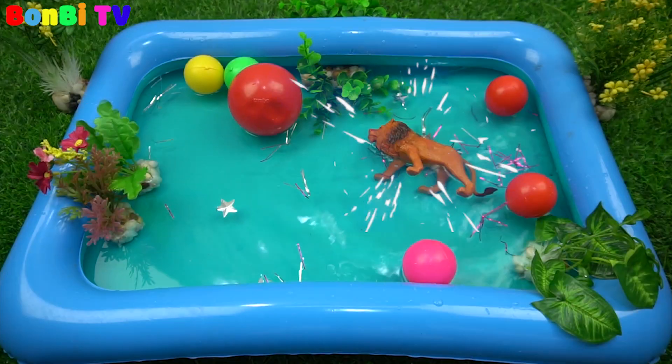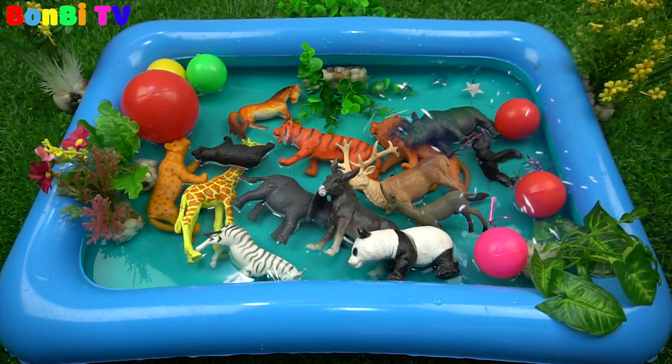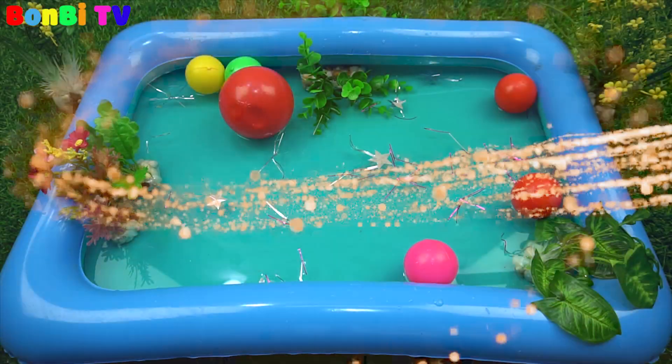Hello, our children! Today we will learn about the name and the style of wild animals with squeammy tongue and bone beat.